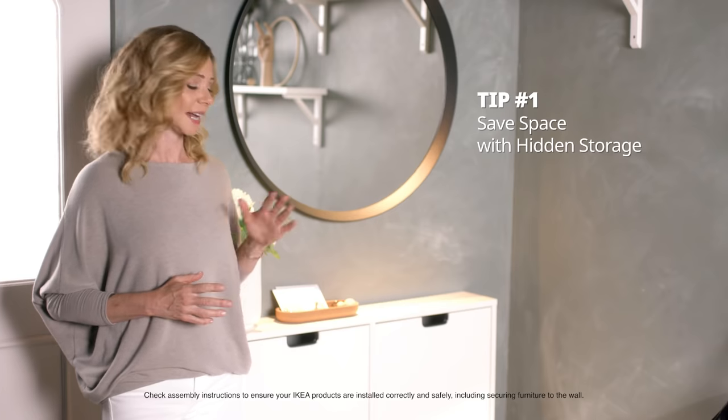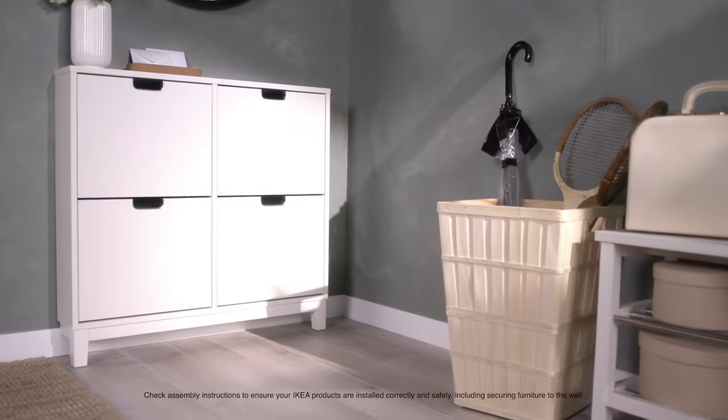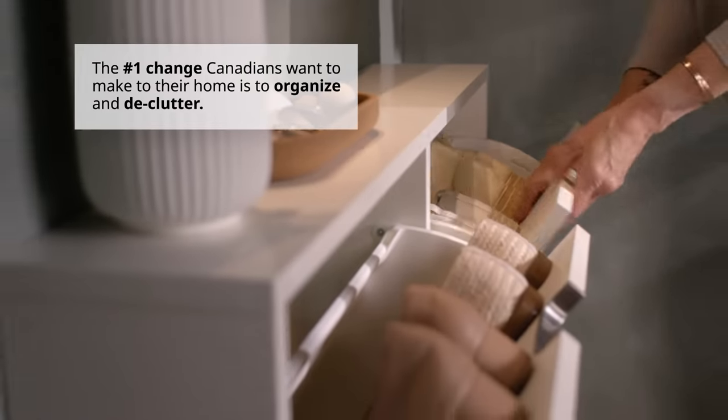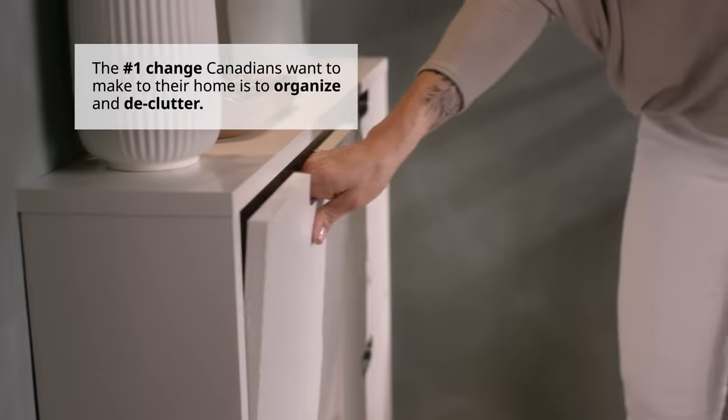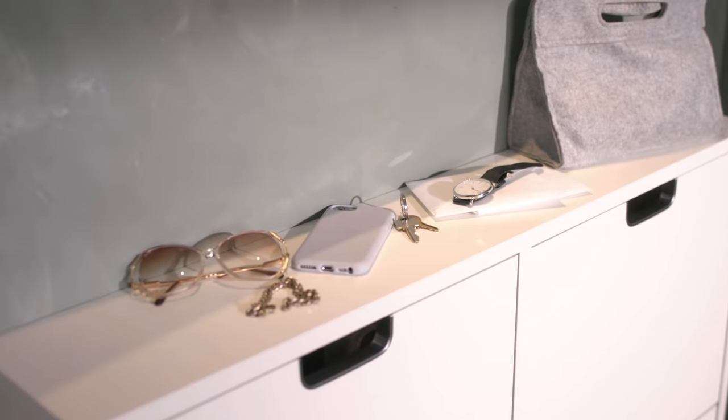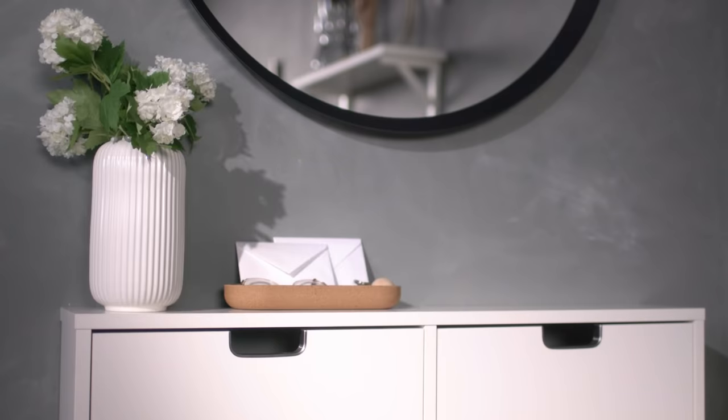When it comes to entryways, shoes and bags are always a major source of clutter and take up a lot of floor space. This is where functionality can really help us. This cabinet helps you get organized while saving floor space. It gives you dedicated compartments for everyone and everything. And with the clutter gone, now you have a clean palette to work with.